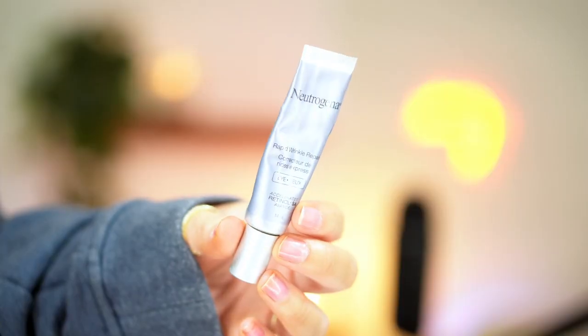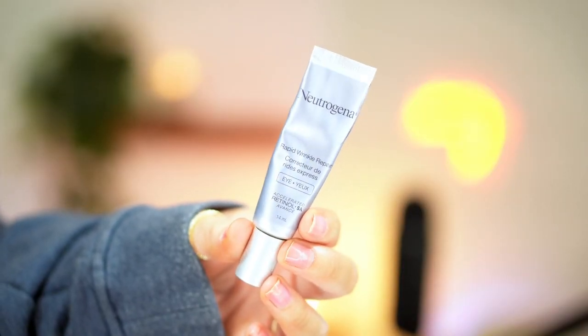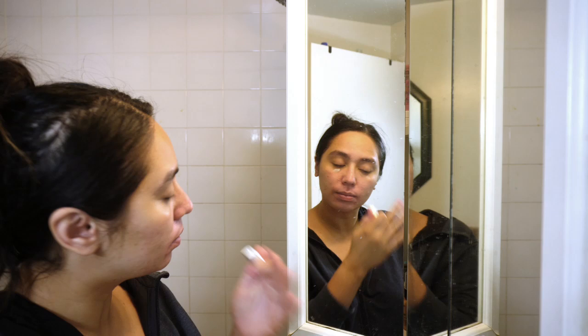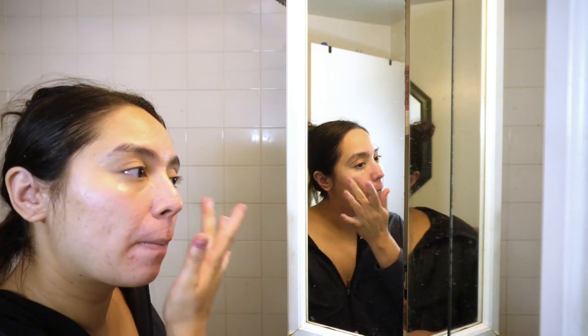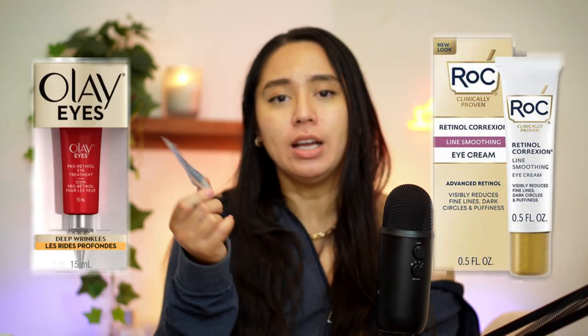The next thing I do once my skin is completely clean is go in with under-eye cream, and I like to use retinol for my under-eyes. I have the Neutrogena Rapid Wrinkle Repair Retinol Eye Corrector, and I use this every night under my eyes. I use a different cream in the morning that does not contain retinol. I've never really had bad under-eyes, but maybe it's because I've been using retinol under my eyes for such a long time. I switch it up between the ROC one, the Olay one, and the Neutrogena one — I do like the ROC and the Neutrogena the best.